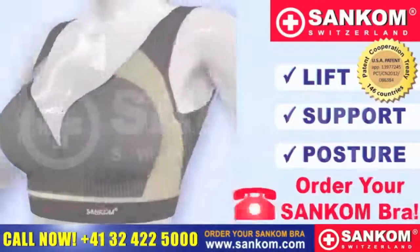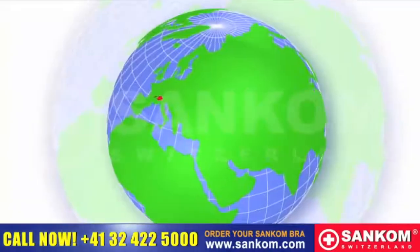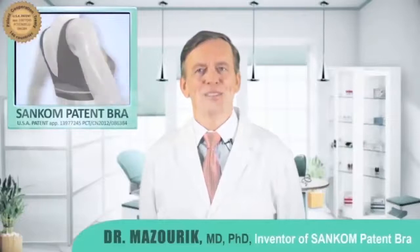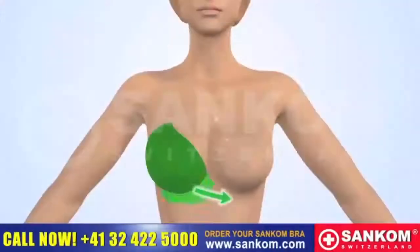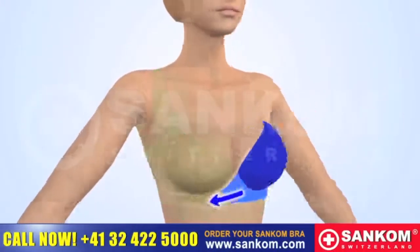It lifts, supports and helps reduce back pain. This innovative patented bra technology was invented in Switzerland by Dr. Mazurek. The Sankom Patent Bra is a new invention which puts shoulders backward and improves the posture. The unique aspect of Sankom technology is that the shoulders are straightened using the weight of the breasts.